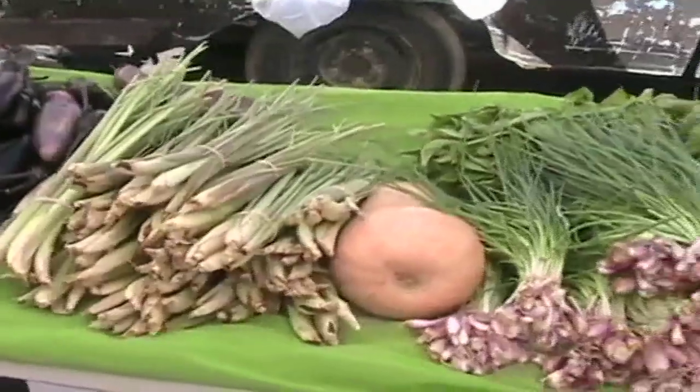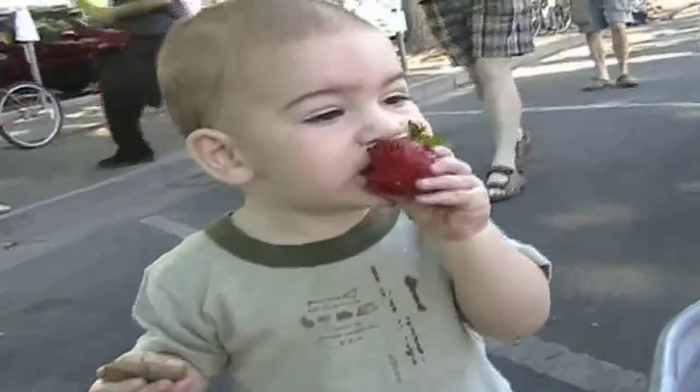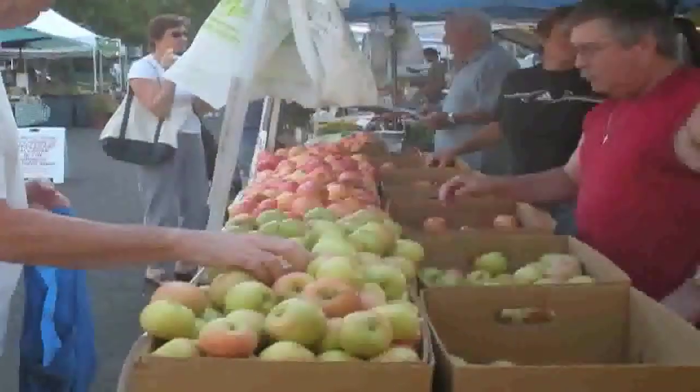Have you ever wondered where your food comes from? How does it get from the farm to your plate or lunchbox? Today you're going to visit a farm to learn how apples travel from the tree to the farmer's market or grocery store.